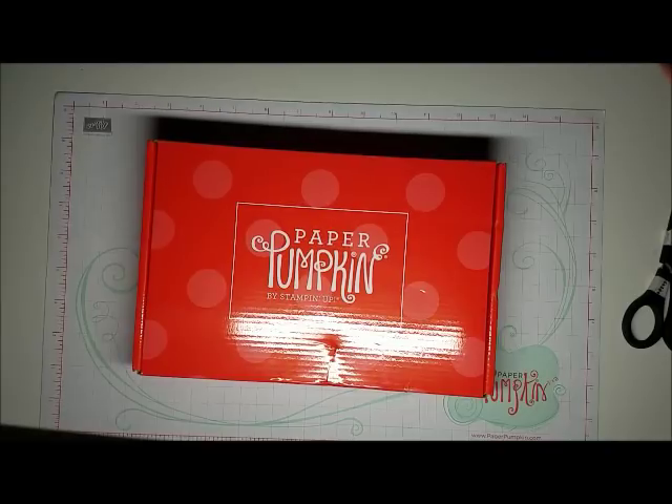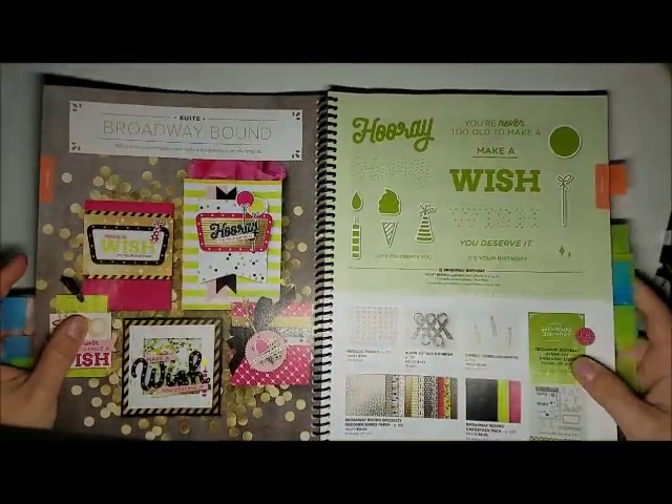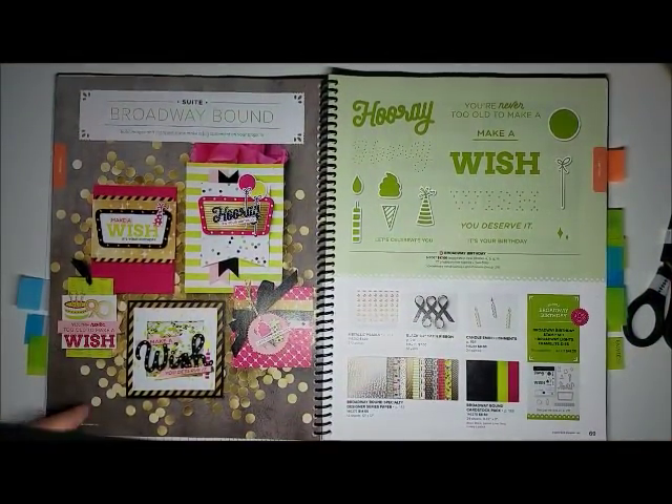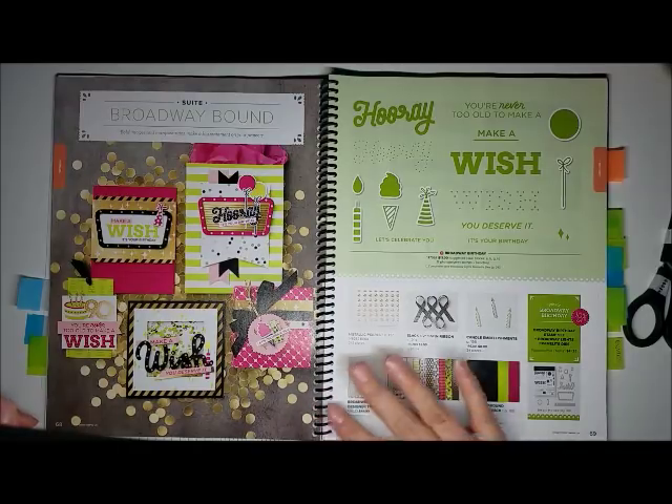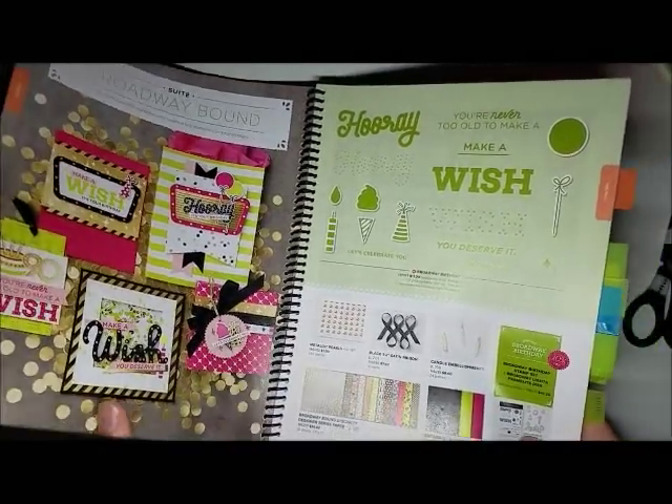Hi, Tracy Lewis from Stuff and Things. Today is Paper Pumpkin day and my husband was out and about so he went ahead and picked it up — no driving video like normal, but I appreciate him getting it. This month's Paper Pumpkin is called Broadway Star. It actually coordinates with a suite in the catalog on page 68 called Broadway Bound, which has accessories, matching DSP, a stamp and die set. I do not own any of those sets, so my alternatives today will not include Broadway Bound. Let's open the box!